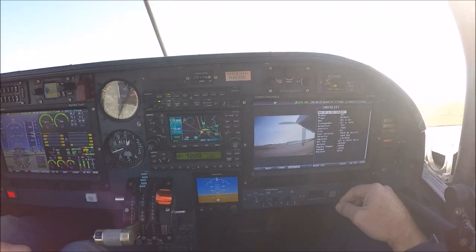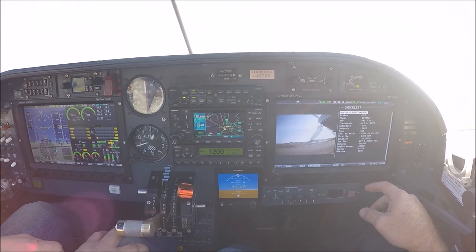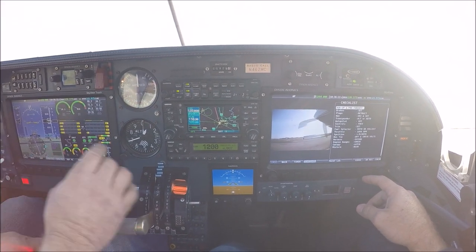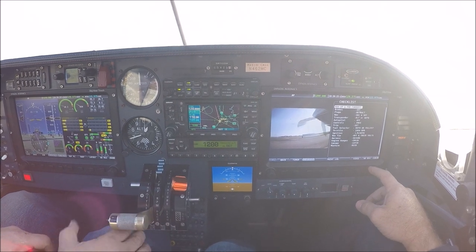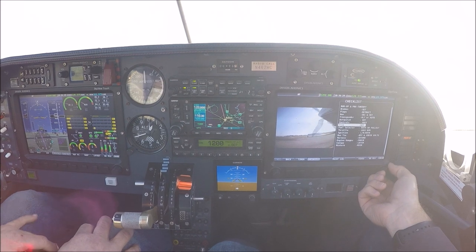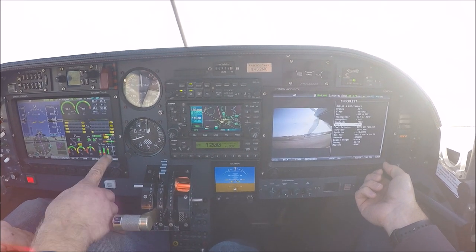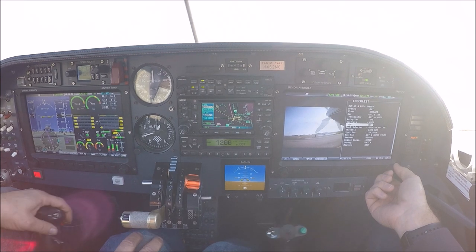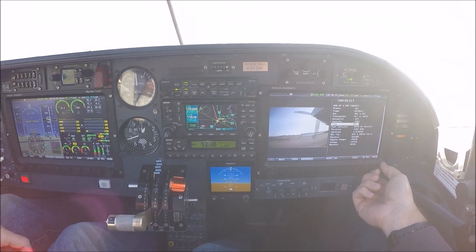Brakes are set. Laps retract. We've got our HSI here — you can see it's GNS 430 source. Transponder is auto. Autopilot is off and our master is on. Trim set. Rolls free and clear. Fuel selector, both. Both are fullest.